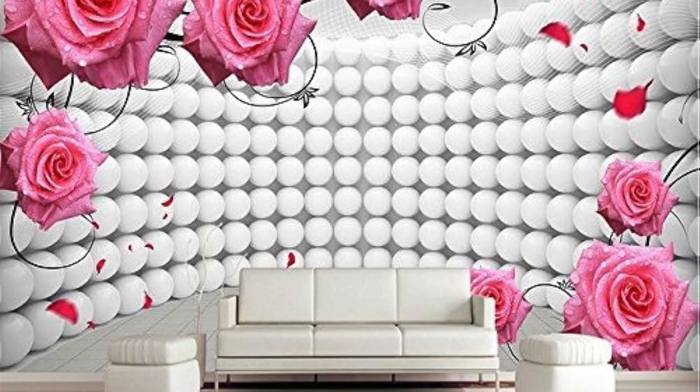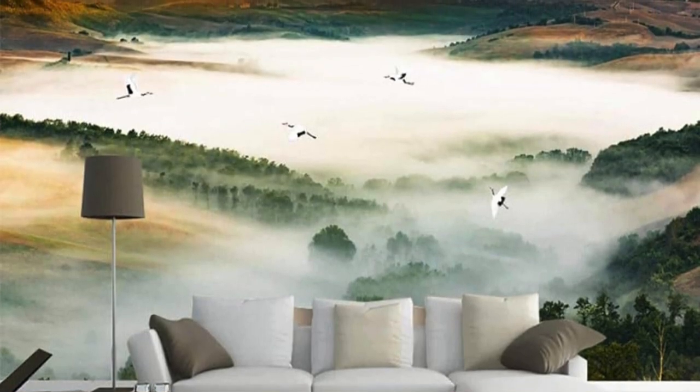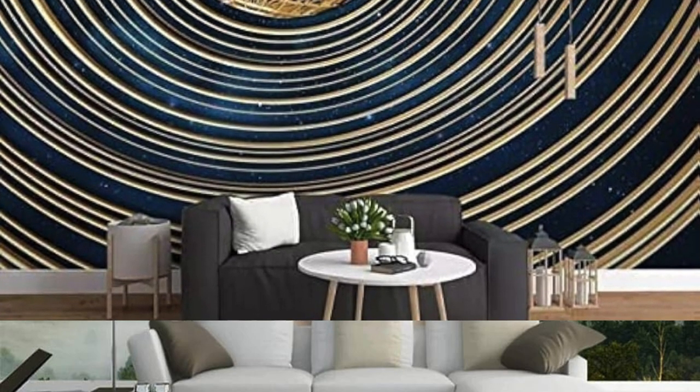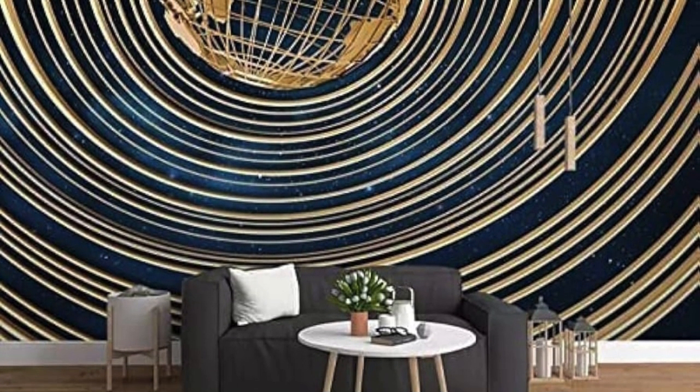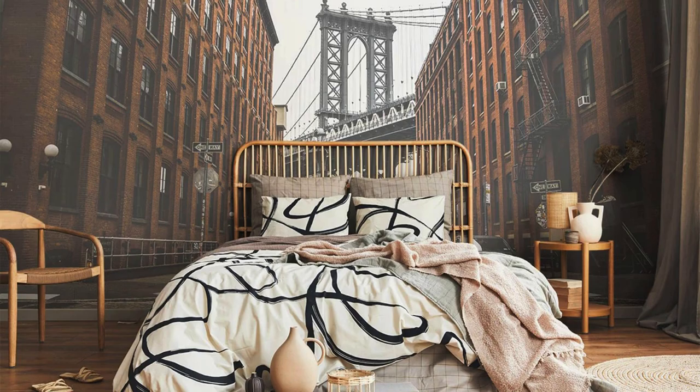In essence, a custom wallpaper is not just a decorative element — it is a dynamic, evolving, and empowering form of self-expression that extends beyond personal boundaries. It intertwines the realms of creativity, technology, and personal identity, shaping your surroundings into a canvas that encapsulates the essence of who you are and the stories you wish to tell.